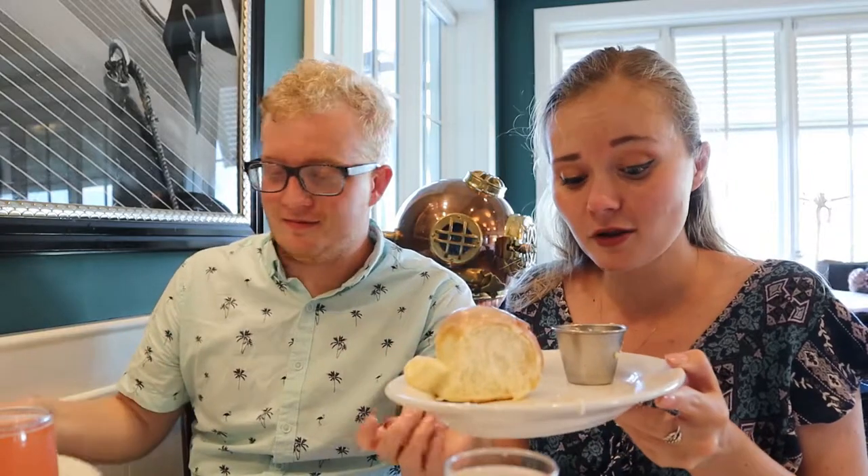We ordered some drinks and they also brought us over some rolls. Unfortunately, we only have one roll left because we got a little excited. They're just regular dinner rolls, but they're covered in icing and a little bit of cinnamon sugar, served with some butter. It's a nice little brunch appetizer — I haven't really been to a brunch before where they bring you bread or rolls. It's a nice little twist.